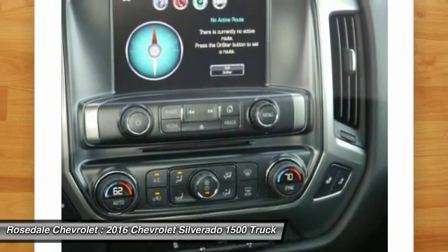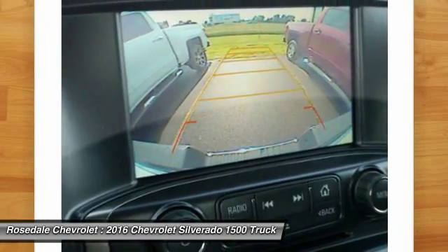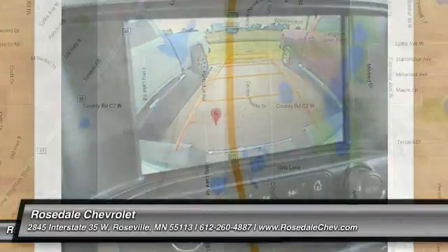Aluminum wheels, floor mats, AM-FM stereo radio. This beauty will even make your house keys jealous. Drive it today.